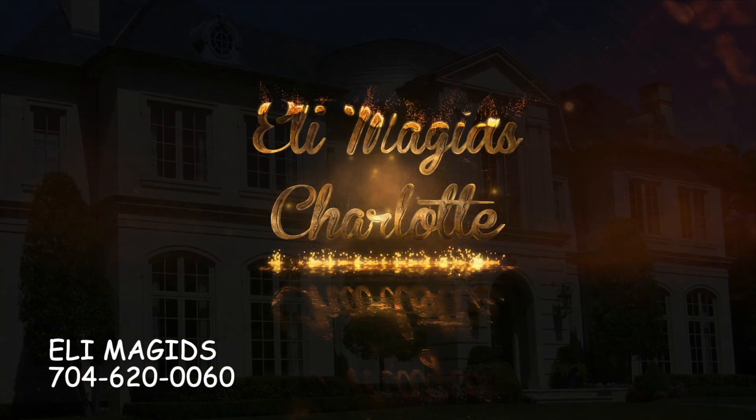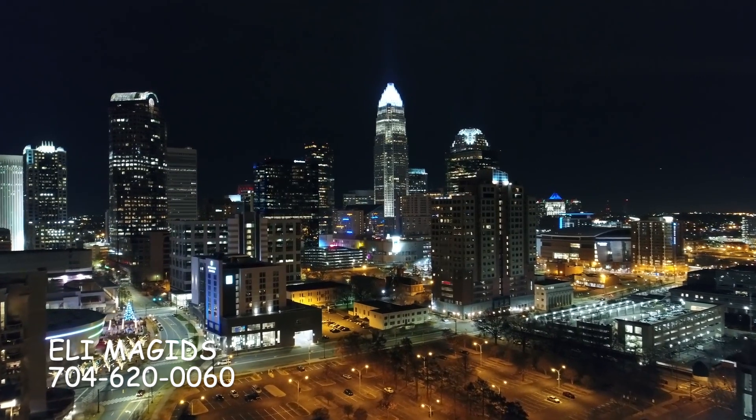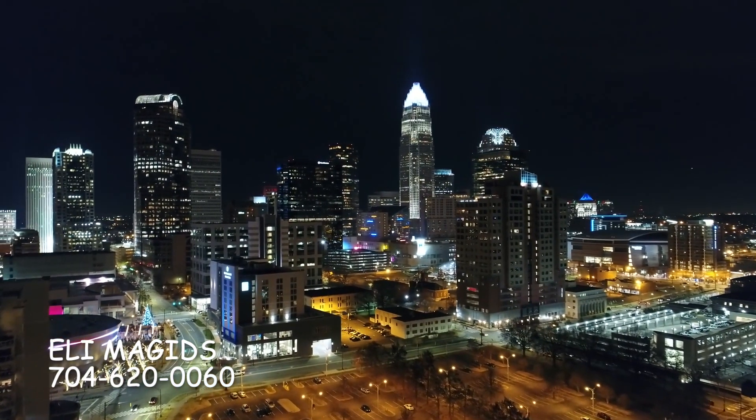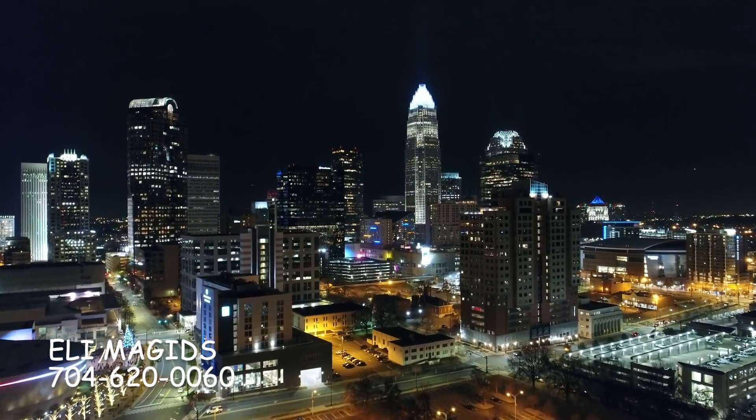Thinking of moving to the suburbs of Charlotte, North Carolina — that's what I'm talking about today and we're starting right now. My name is Eli Magids and I'm a realtor here in Charlotte, North Carolina and vicinity, and I specialize in luxury properties and new home construction.